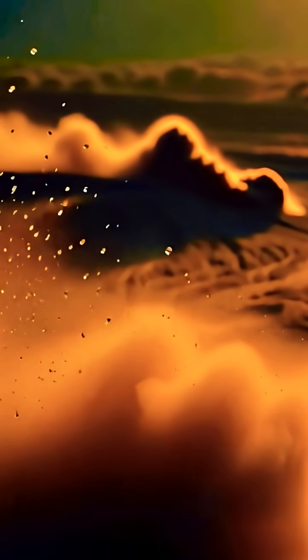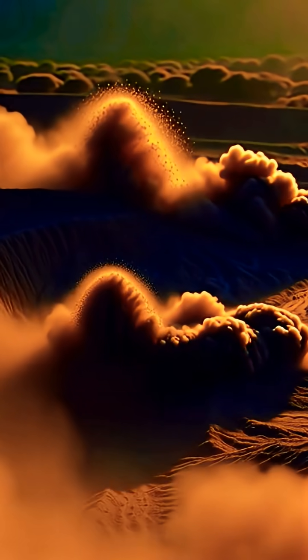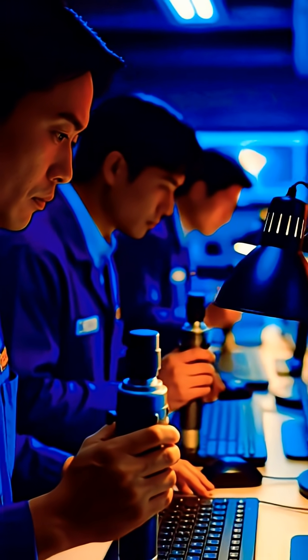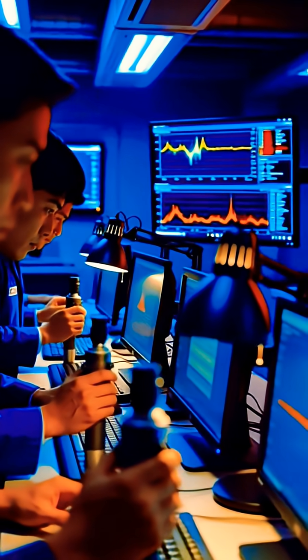After each eruption, the ground inside the caldera begins to inflate again, a sign that fresh magma is rising from deep below. This indicates the system is still active, and the next eruption could start with very little warning.